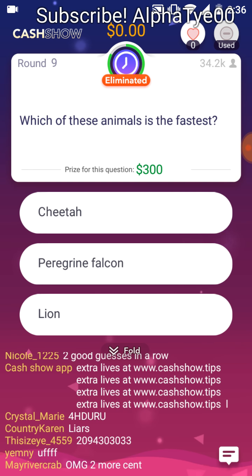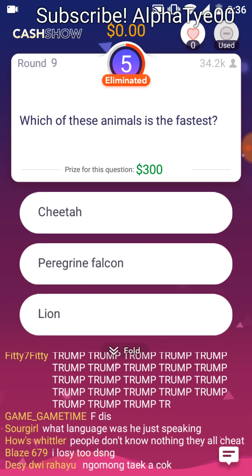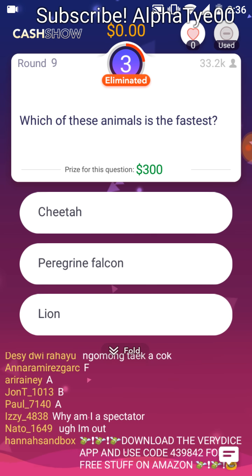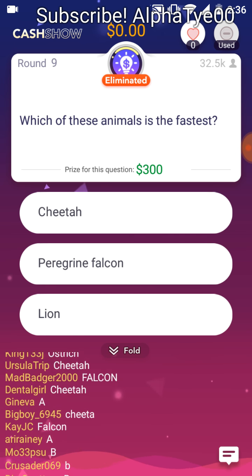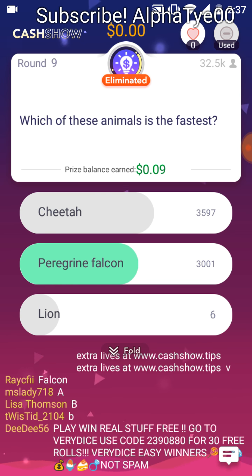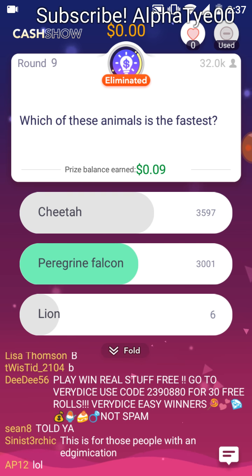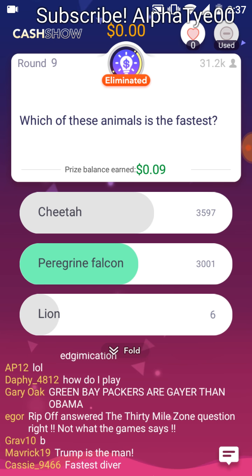Which one of these animals is the fastest? Cheetah. Peregrine falcon. Lion. I say cheetah — ain't that a damn bird? It sounds like a bird. I'm gonna go with cheetah. Cheetahs are the fastest land animals. However, the peregrine falcon is the fastest aerial animal, fastest animal in flight, fastest bird, and the overall fastest member of the animal kingdom.